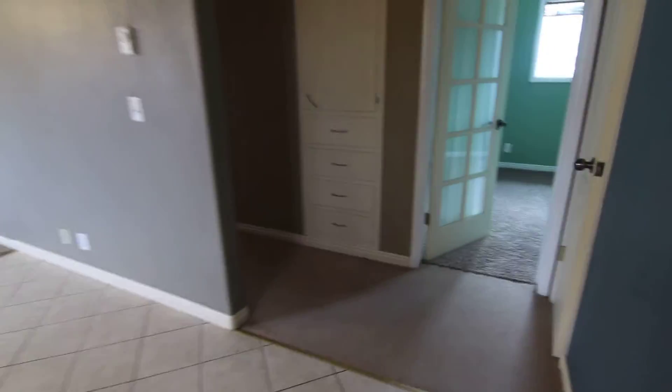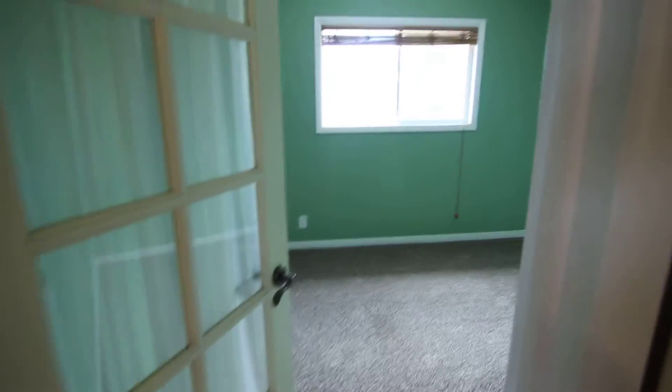Down the hallway right here we have a little closet area with some nice built-in drawers. And this is our first bedroom with a nice big window and a nice big closet as well.